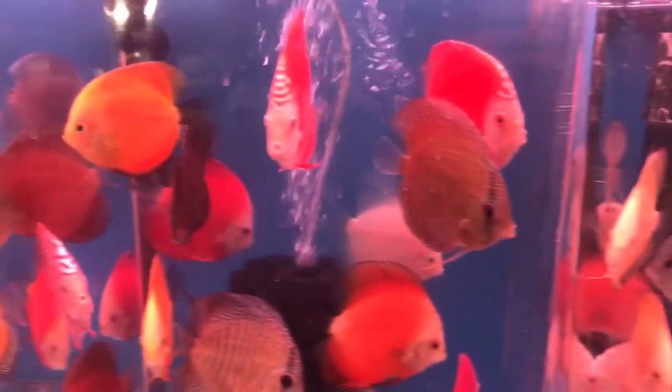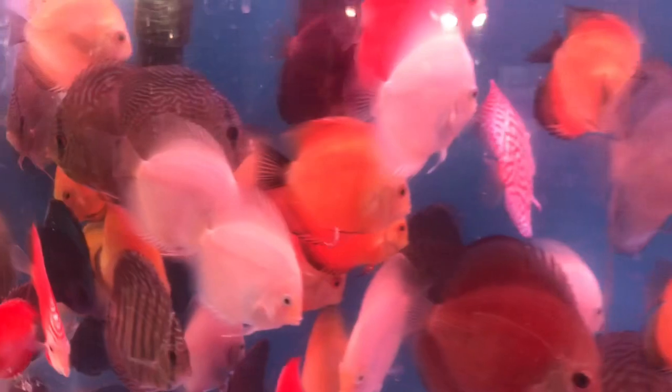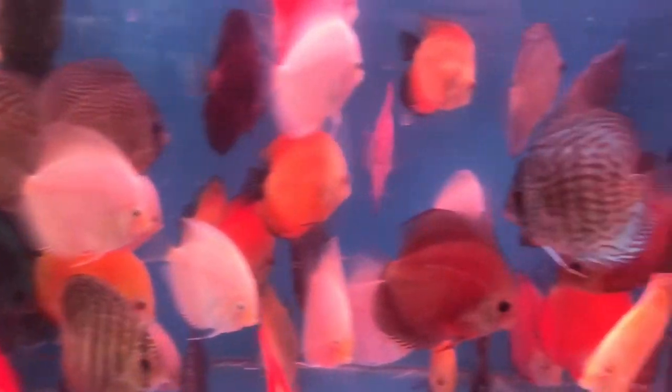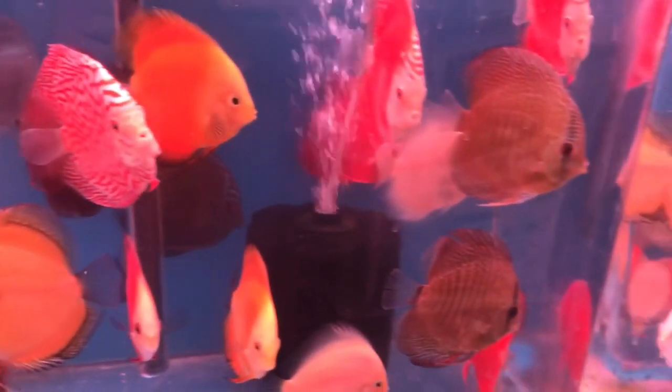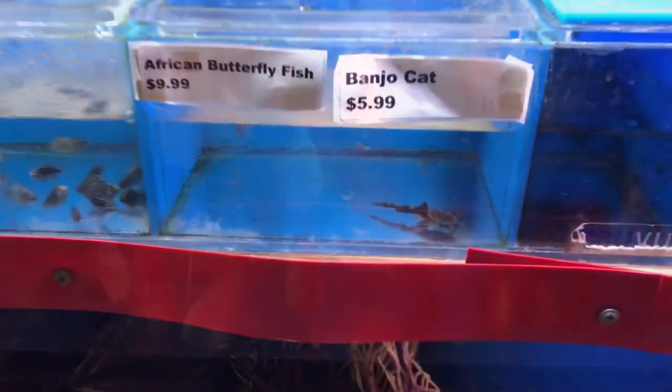We also got in a whole bunch more discus — kind of crowding over here. Look at all those beautiful discus. Speaking of which, I just got some really beautiful ones in at home yesterday — maybe I'll show those at the end of the video. We got a little banjo cat with African butterfly fish — kind of the regular oddballs we always get.